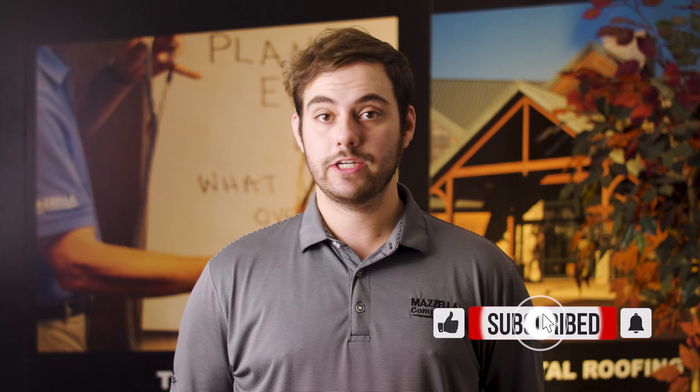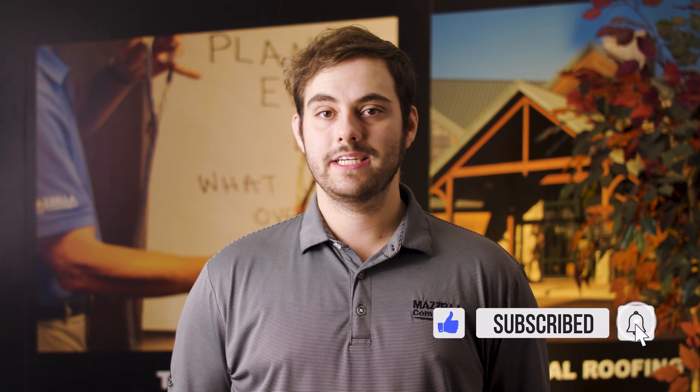What's up guys, welcome to the Metal Roofing Channel, I'm Thad Barnett. Make sure you subscribe if you're new. We release metal roofing and metal construction content every Monday and Wednesday.